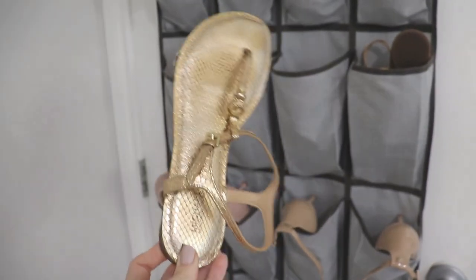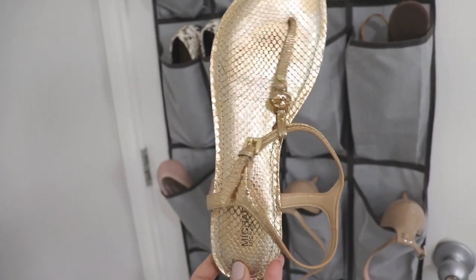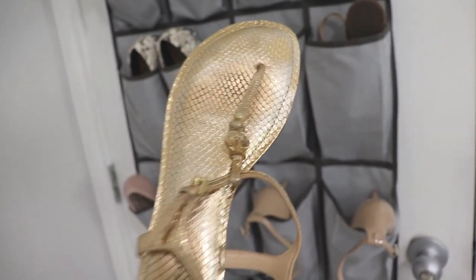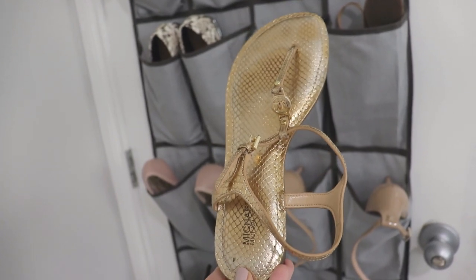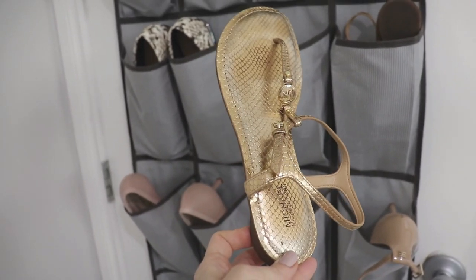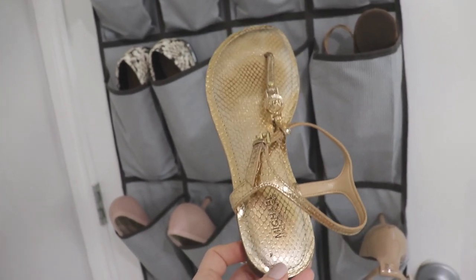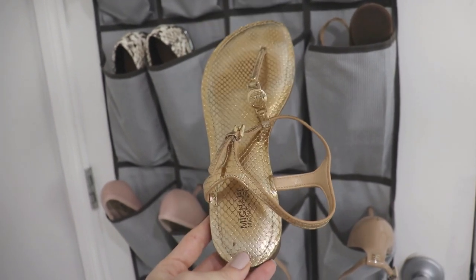Next we have another sandal, these ones by Michael Kors. I absolutely love these ones — they're not a whole lot different from the other pair but they're a little bit skinnier, more minimal, and the strap on top is also skinnier. They're more of a skin tone because of the gold so they don't stand out as much — they kind of blend into your foot and elongate your body, which I really like. I paid about ninety to a hundred dollars for these six years ago and I've worn them every single summer since. These were a really good investment and I will definitely be keeping them.